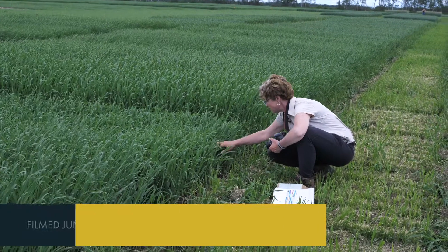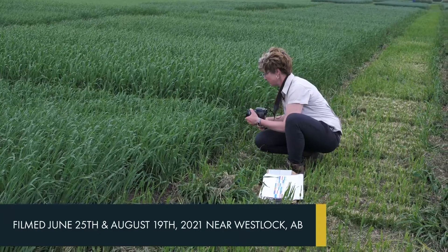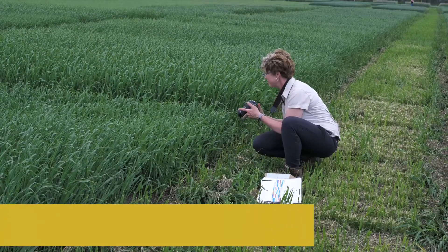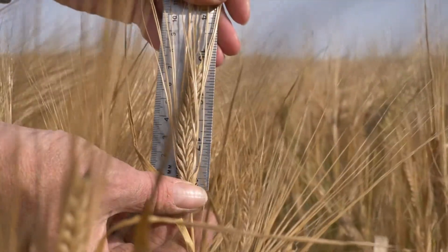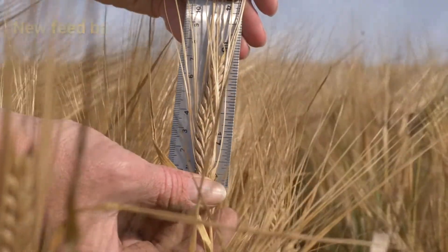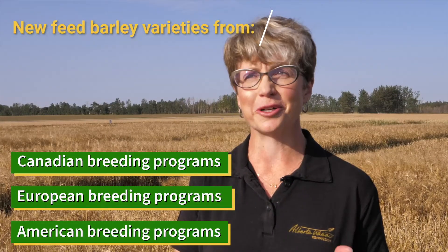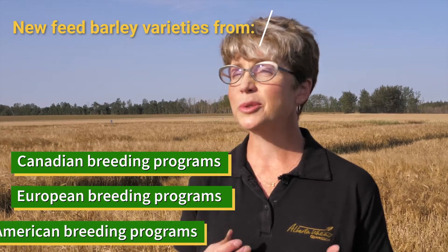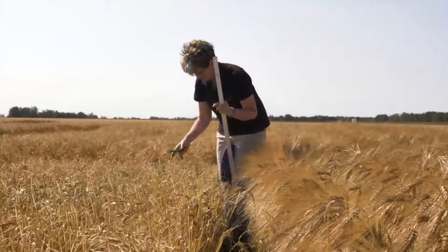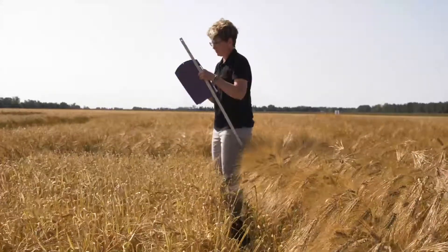This research trial is comparing the performance of historical feed barley varieties with new feed barley genetics. Growers are always looking for new varieties that will have improved yield and agronomic characteristics. There are exciting new Canadian, European, and American feed barley varieties coming to the market. We encourage growers to talk to their local seed growers about which varieties are showing great local adaptability.